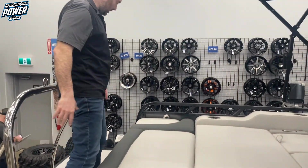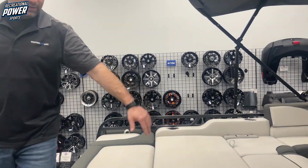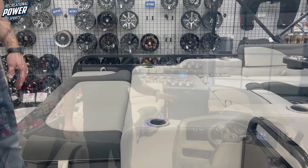One other cool feature with this boat is there's no railing at the back, so the seating and everything is wide open to the back of the lake. I really like that feature. If you do have kids running around though, there is a gate that does close.